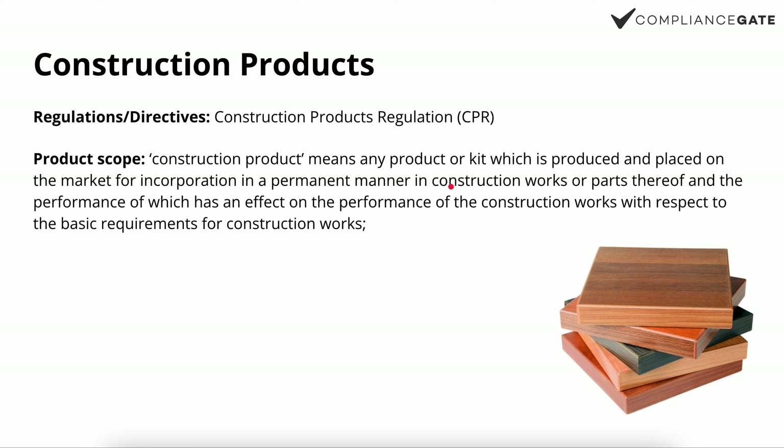Next we have construction products, which is very often overlooked — perhaps because you don't necessarily find a CE mark on flooring tiles, but you still have to go through the CE marking process. The Construction Products Regulation (CPR) defines a construction product as any product or kit produced or placed on the EU market for incorporation in a permanent manner in construction works, the performance of which has an effect on the performance of the construction work. Examples would include construction materials such as WPC flooring tiles.